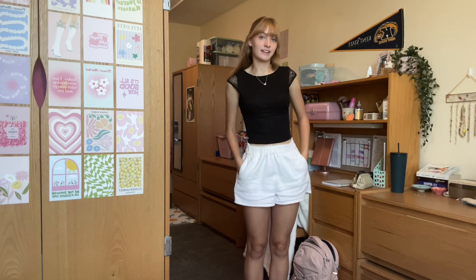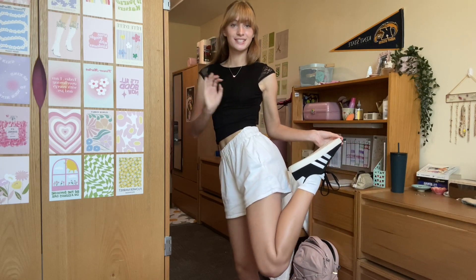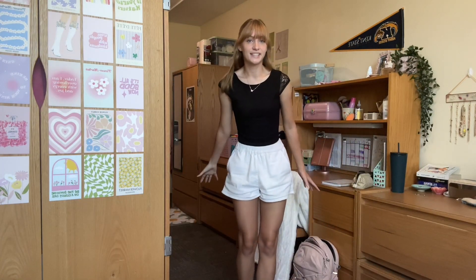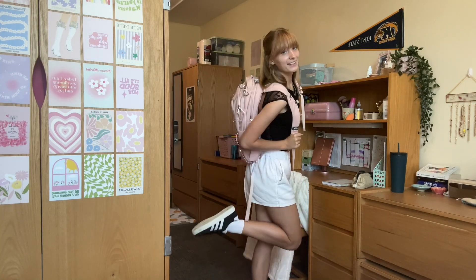I'm wearing some white flowy shorts with it. This top is from Garage and these shorts are Hollister. I decided to pair it with some black and white Adidas sneakers — they're super cute and a perfect basic to go with tons of outfits. For my little colorful accents, I'm wearing this pink Kendra Scott butterfly necklace, and in my hair I have a matching pink butterfly clip because the all black and white was making me a little bit sad, so I wanted to throw in a little color. I've got my pink backpack for class and I am ready to go.